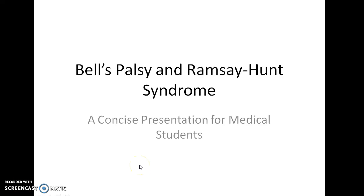Hello guys, this is Indian Medico and in this video we are going to see about Bell's Palsy and Ramsay Hunt syndrome. This is a concise presentation for medical students.